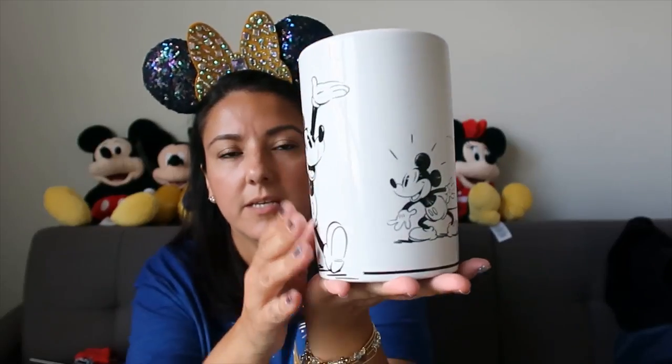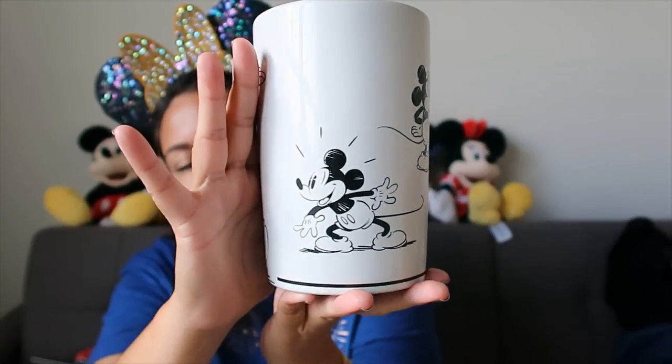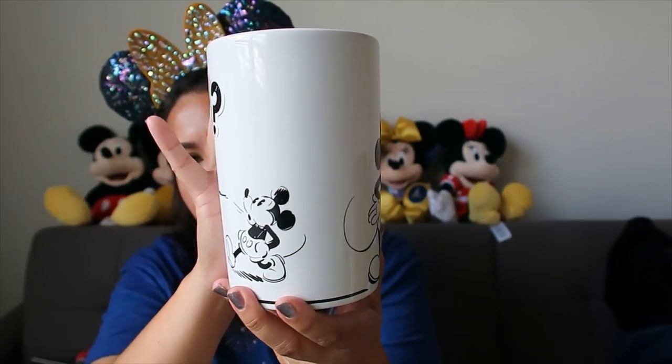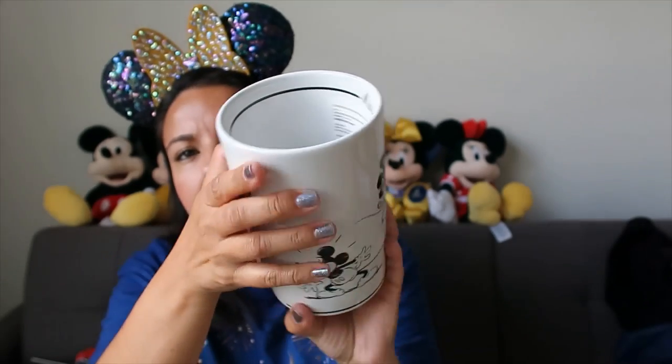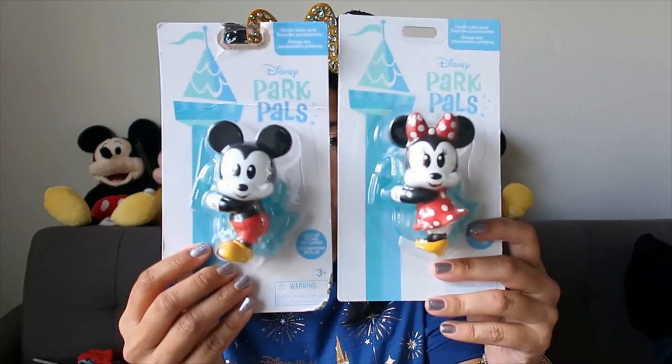Then I got this utensil jar. I really liked this collection and hadn't gotten this piece yet. When it was 30% off I decided to go ahead and get it. It has a black line inside and says Mickey Mouse. I love it - I guess now I can start using it.